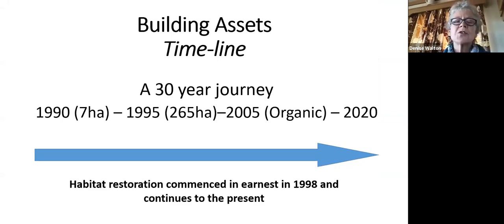Chris and I were both new entrants to farming and had to work very hard to start building our vision. It's been about building both our built infrastructure and capital assets as a business, but also our natural assets. Habitat restoration commenced in earnest in 1998 and continues to the present - you can never stop restoring habitats. We went organic in 2005 following the reform of the Common Agriculture Policy in 2002, and that enabled us to take our ecological restoration approach even further.